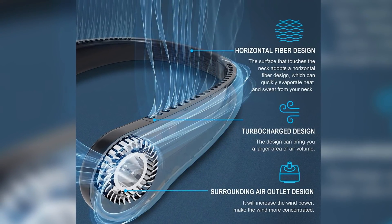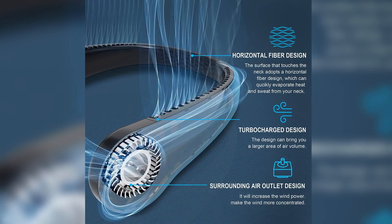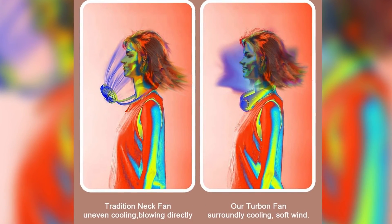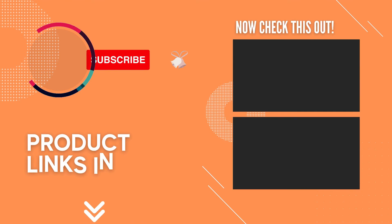Stay cool anywhere and anytime. The portable neck fan is an upgraded design focusing on lightness, comfort, and flexibility — very suitable for outdoor activities such as office use, camping, traveling, hiking, and climbing. Thanks for watching, and that's all for this video.